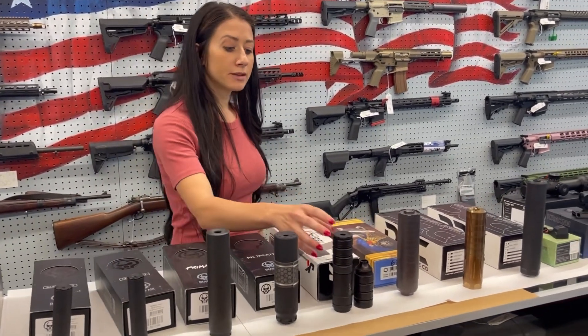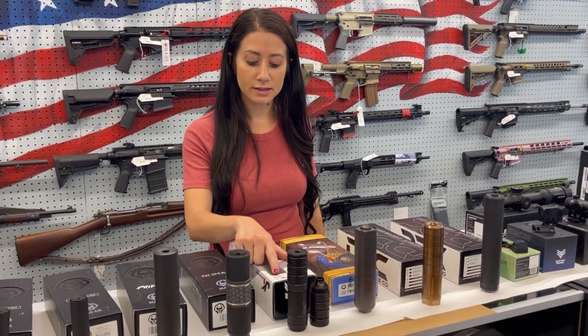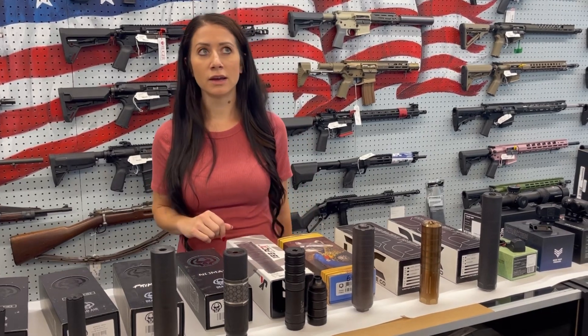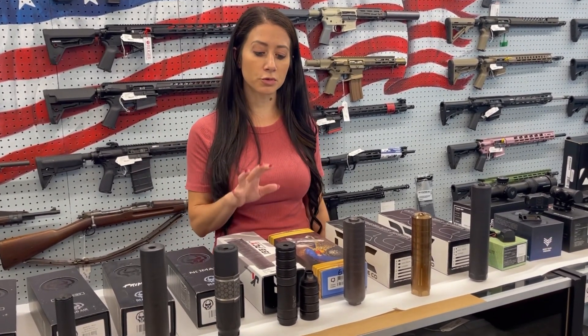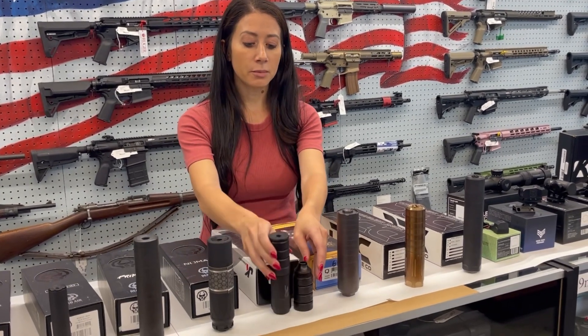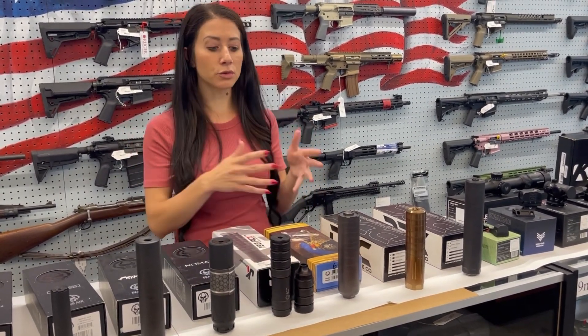JK Armament makes some really modular cans. We have the PCX, and we also have some of their CCXs coming in. Some really, really cool stuff — the baffles come out and you can choose a high suppression rating or a low suppression rating.